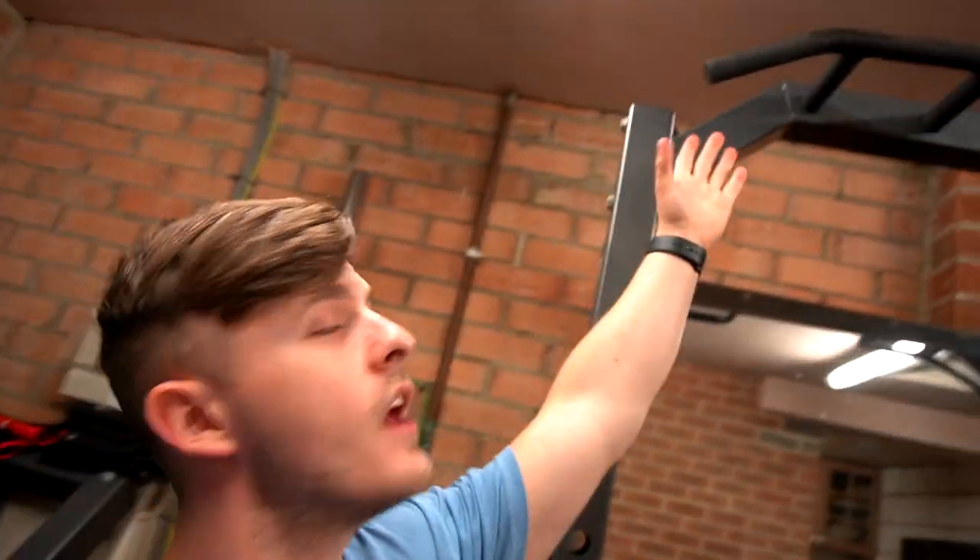This week's challenge will see the return of week number two - the lat pulldown slash pull-up competition. Whether you want to use a bar and do pull-ups in a funny creative way, or use resistance bands, whatever you have at home - last time we had people using tree stumps. Get creative - this isn't a flex on how many pull-ups you can do or how heavy you can go. It's about how creative, innovative, and fun you can make an exercise at home. You have until Sunday to enter.